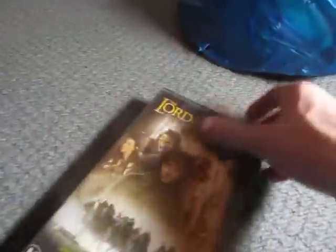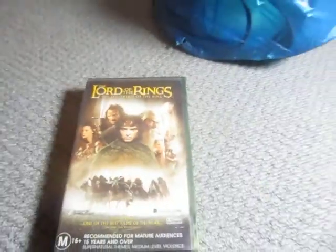Next, some video cassette tapes — Lord of the Rings: The Fellowship of the Ring, Indiana Jones and the Last Crusade, and Lord of the Rings: The Two Towers.